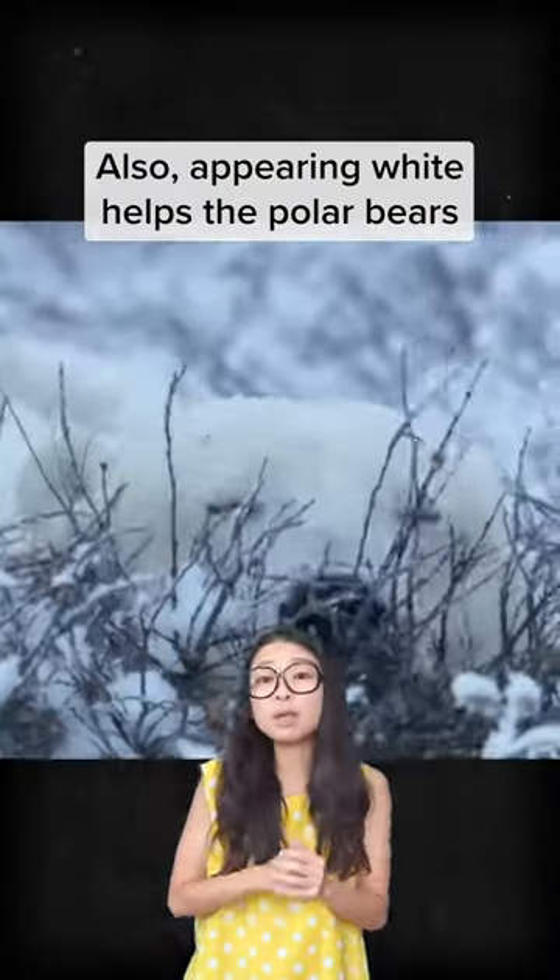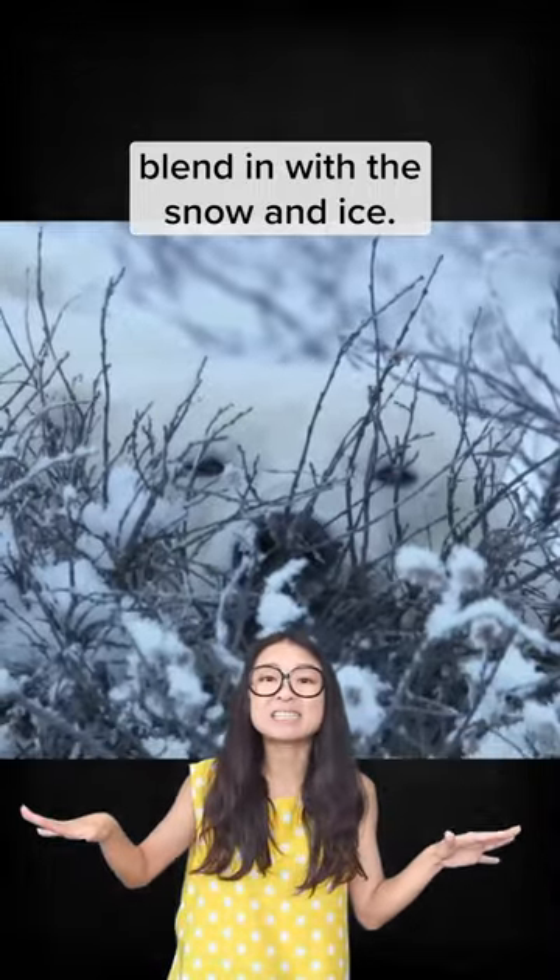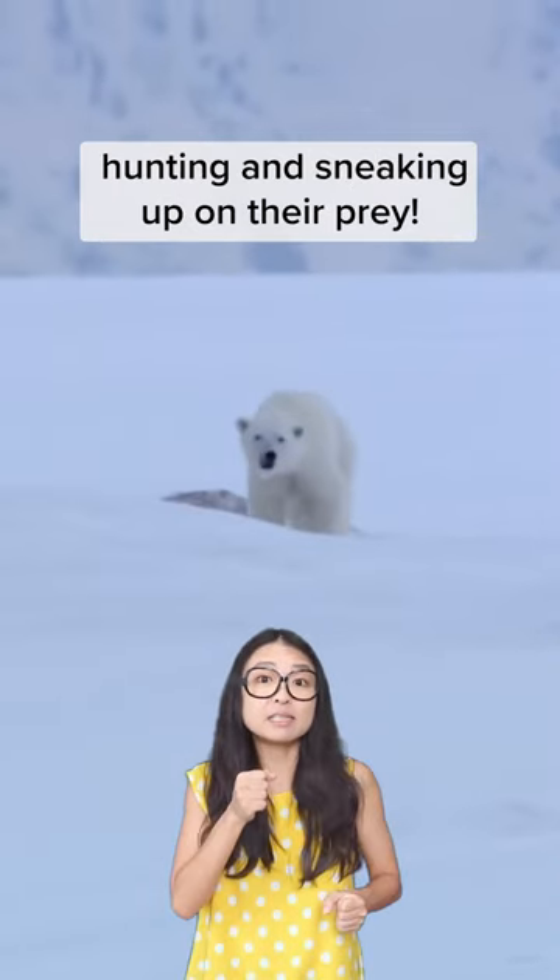Also, appearing white helps the polar bears blend in with the snow and ice. This camouflage is important for hunting and sneaking up on their prey.